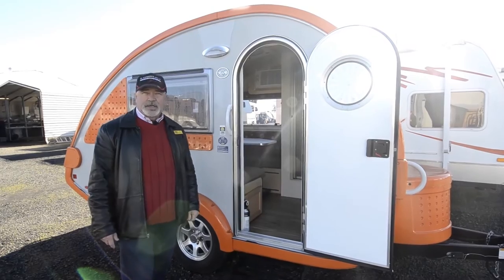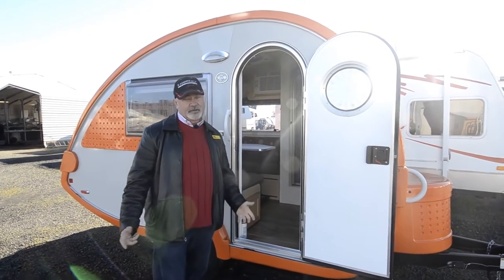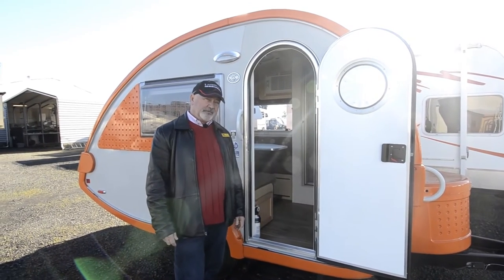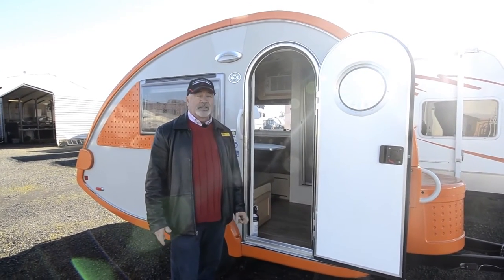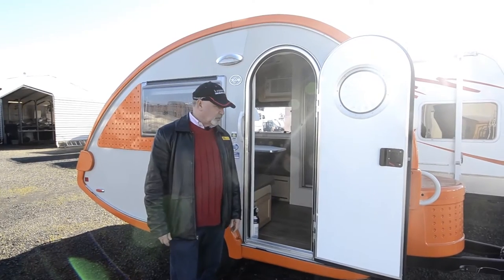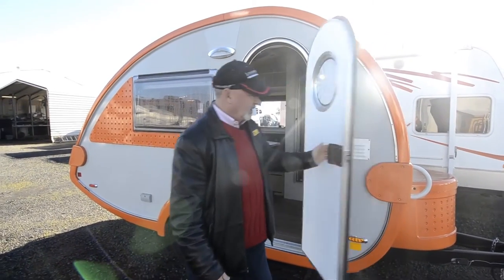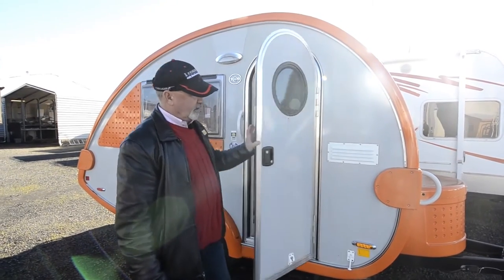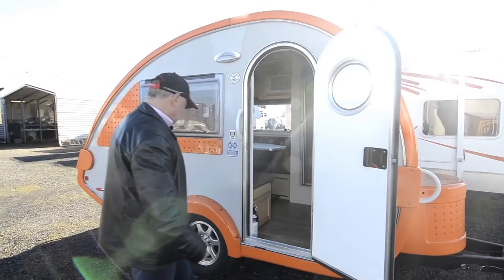It has a little over 1,100 pound payload. The dry weight is probably somewhere around under 1,700 pounds, so you don't need a big vehicle to pull this around. That's really the beauty about this thing. It's very suitable for maybe a small SUV or small pickup — something along those lines.